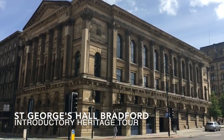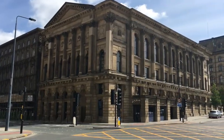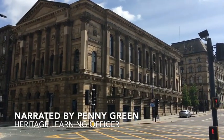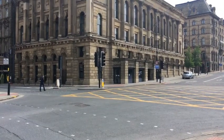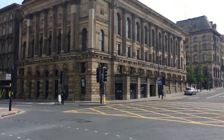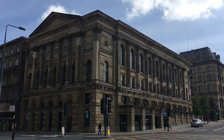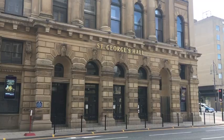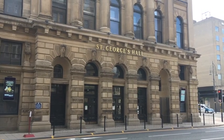St George's Hall is Bradford's landmark Grade II star listed Victorian Concert Hall. Famous for its fabulous acoustic, it is one of the few concert halls of its kind in the whole of Europe. Opened in 1853, St George's Hall was Bradford's first grand public building. It holds much of Bradford's history within its walls and has played a key role in the life of the city.